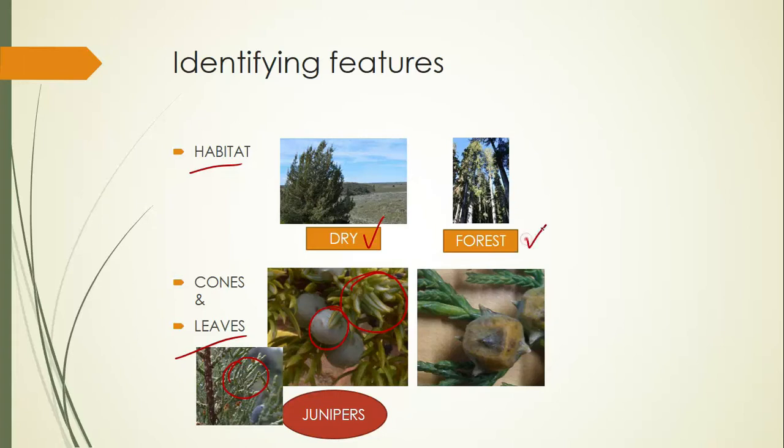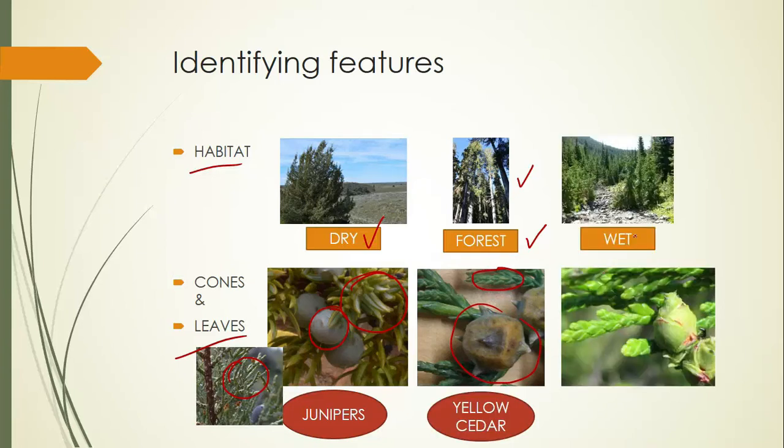If you're in a forest and you see tall trees — or sometimes even really short ones — usually with weeping branches, scale-like leaves, and cones with spikes on them, then you have a yellow cedar. If you're in a wet habitat, either a really wet forest, a seep, or a streamside, and you have scale-like leaves and cones that are a little more egg-shaped, then you have a red cedar.